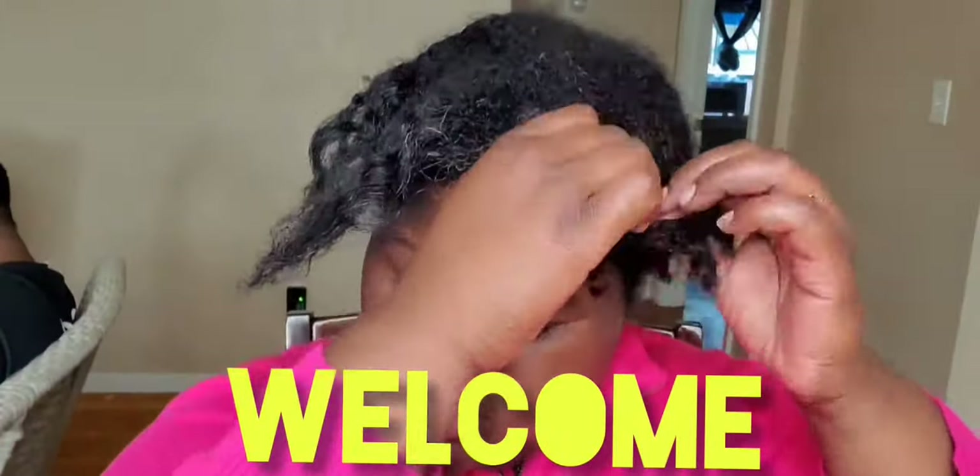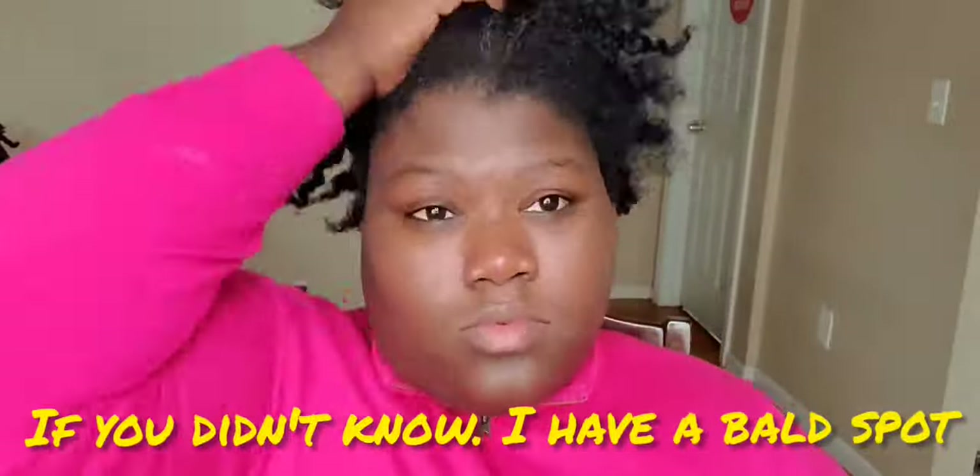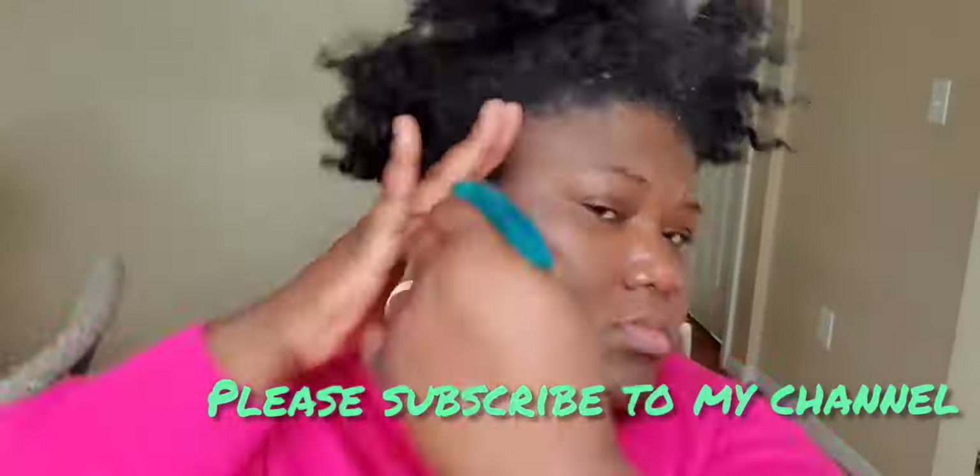Hey you guys, welcome back to my channel. I know you're looking at the time like, oh my god, 7 minutes and 39 seconds — do I really want to sit here for that long? I think you really do, because it's going to go by fast. Just watch and see the process, and see the results at the end.